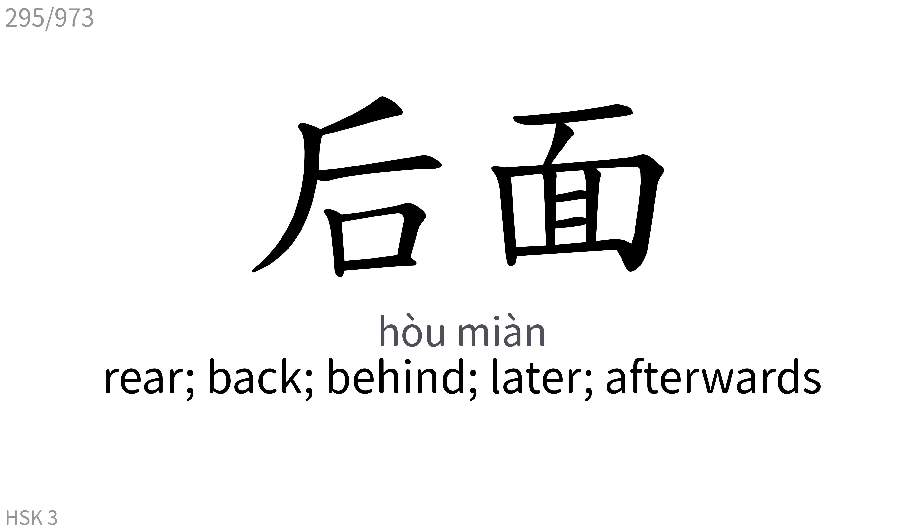后面: Rear, back, behind, later, afterwards.